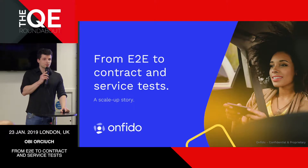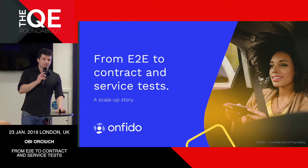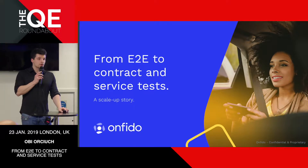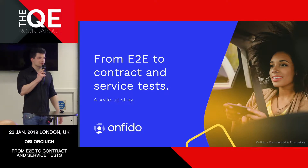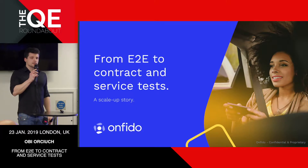Good evening, and many thanks for joining us here tonight at Onfido. My name's Obi, and I'd like to share a few lessons from our own experience during our company's journey from a startup phase to what you can call a scale-up. I'm going to talk very briefly about Onfido and then about the way our architecture has evolved and changed.